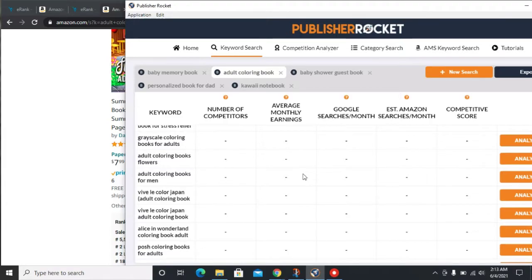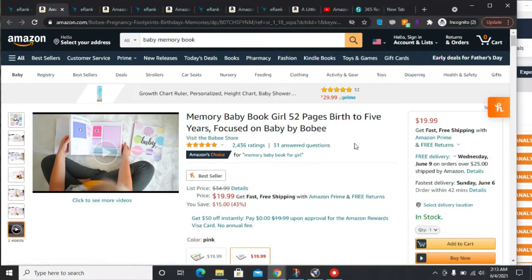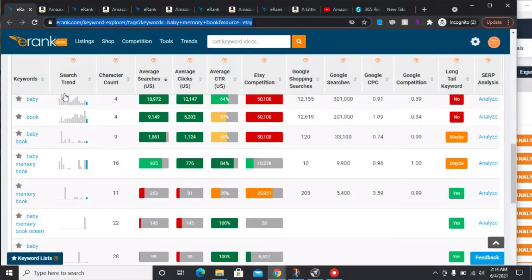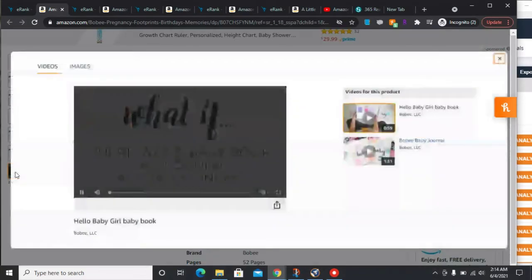The fifth and last niche of the day is baby memory book. Like I said before, there's a lot of babies being born — a baby boom from people staying at home. This one is actually Amazon's Choice. On iRank, baby memory book is actually trending — people are searching for it. I'm going to play a video so you can take a look at the interior.